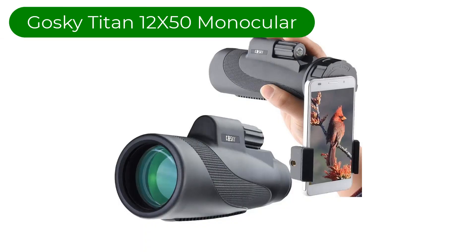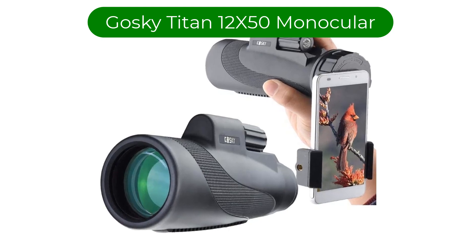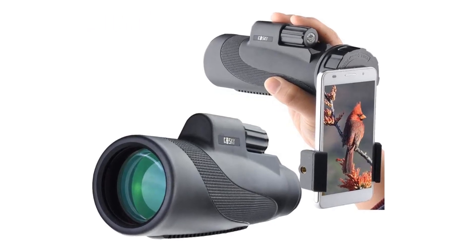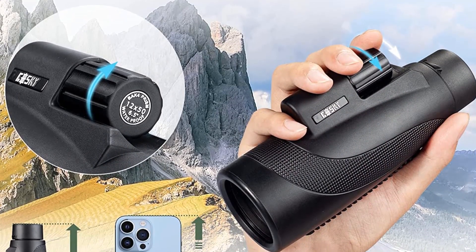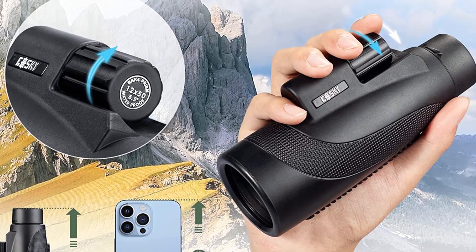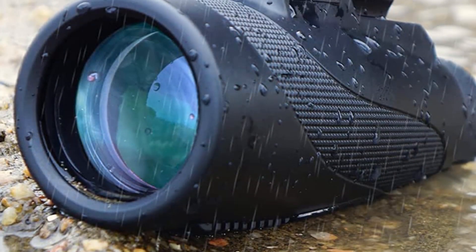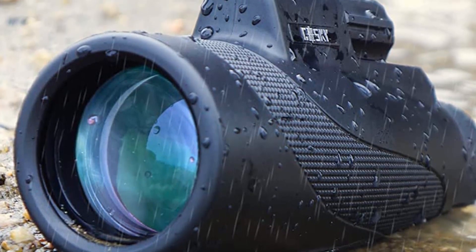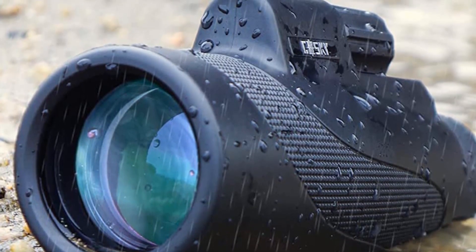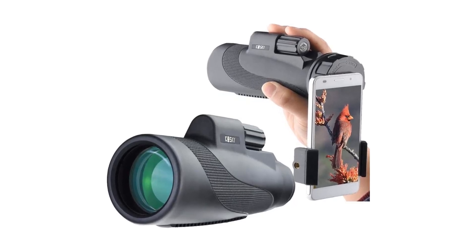Number 2. Our second best pick is the Gossky Titan 12x50 monocular. With the widest feature set and some of the best magnification out there, this is an easy pick for anyone looking to shoot through their iPhone or any other smartphone — it just has so much going for it. Even without the smartphone mount, the Titan delivers 12x magnification with a large surface lens.